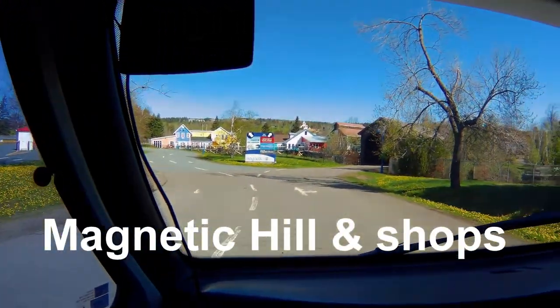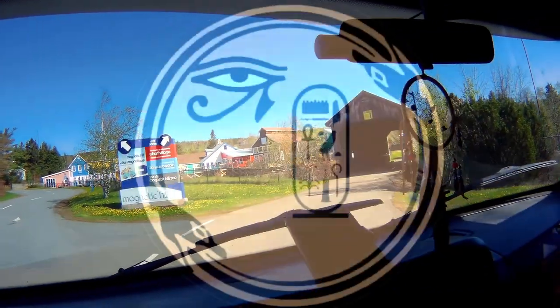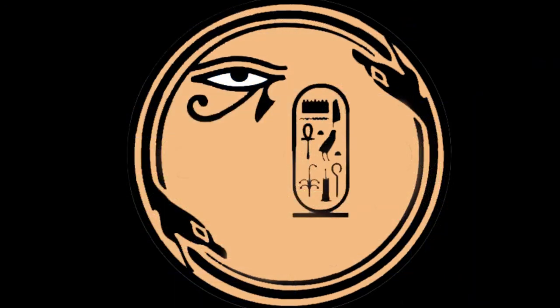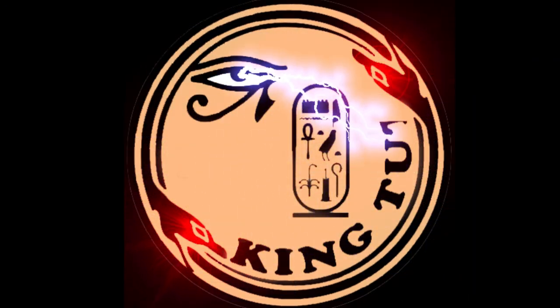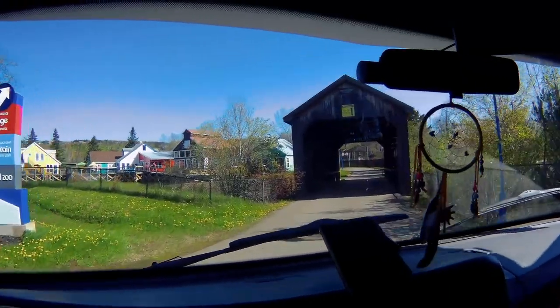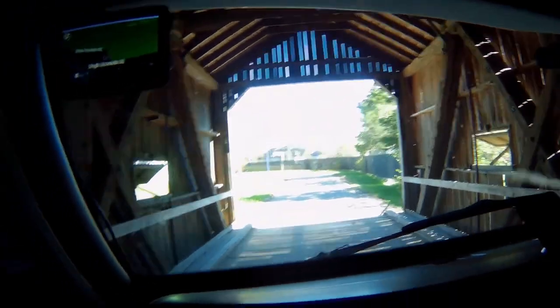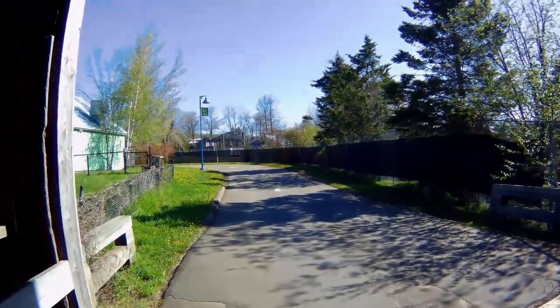I'm going to see if I can get a picture of my van inside of here. We'll see what I can do here. Anyways, let's park right here — if I can get through here before any cars come.